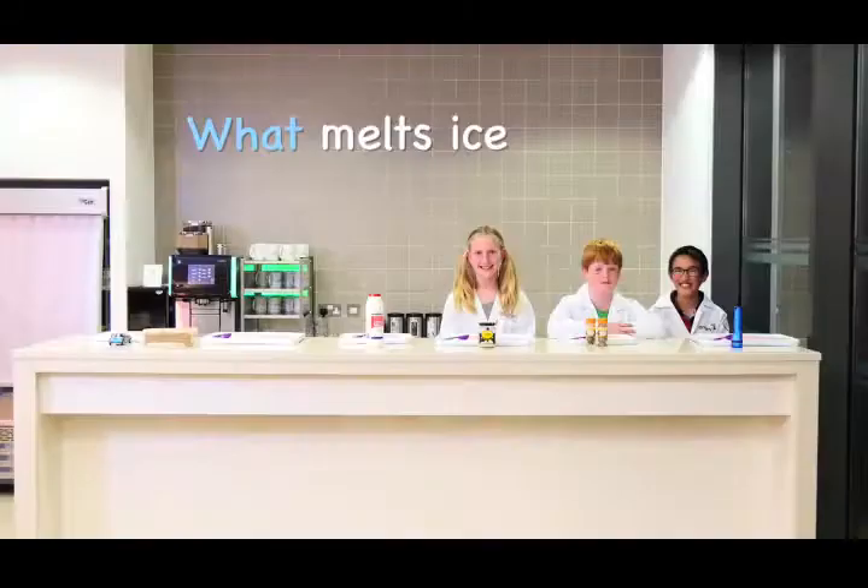One of the key tools we use to keep the roads open and the traffic rolling is salt. To find out more about why we use it, we have a number of young scientists with us today.